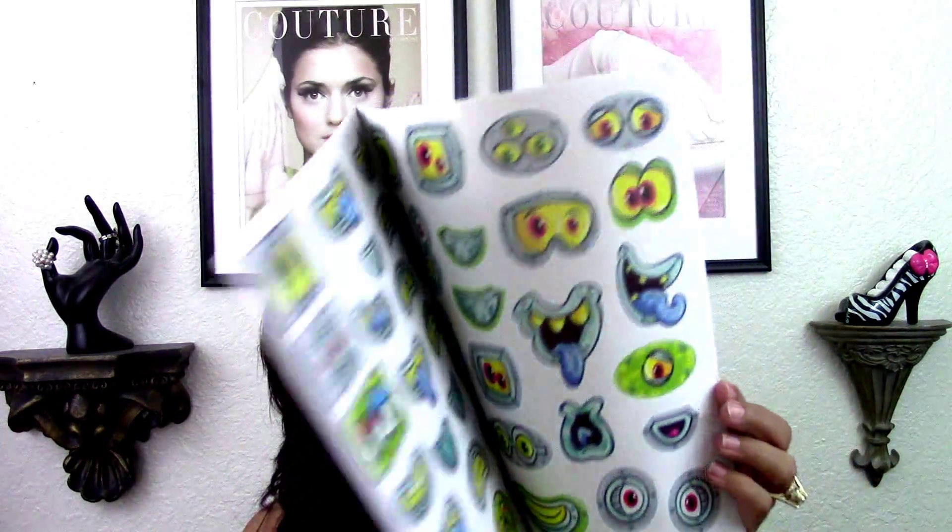Also this funny faces robot sticker book — look how cute it is — it comes with stickers on the inside. I thought that would be fun for one of my YouTube sisters' sons to play with. And last but not least, look at this cool heart-shaped duct tape I found — I hadn't seen anyone haul these yet but I thought it was really cool and I'm going to use it for friend mail and packages.